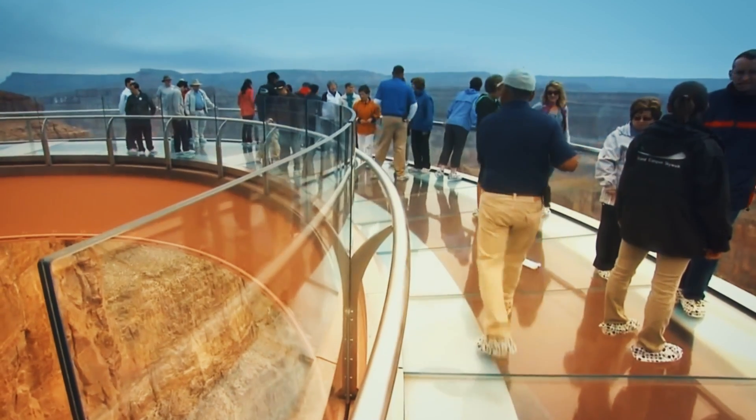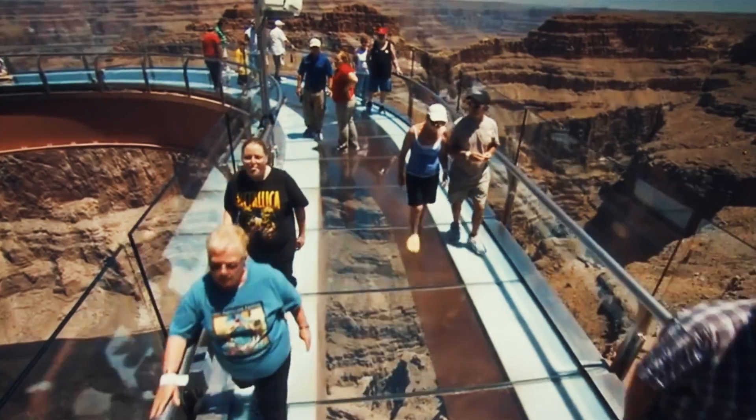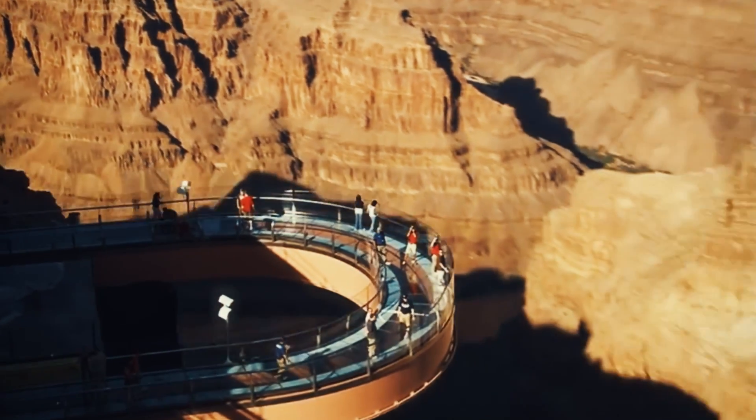In 2007, with the build finally complete, the bridge opens to the public, sharing the Hualapai tribe's rich cultural heritage and an awe-inspiring view.